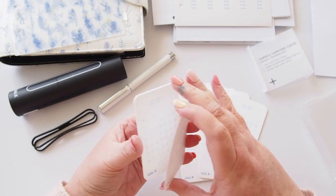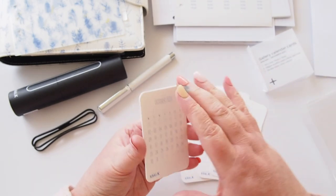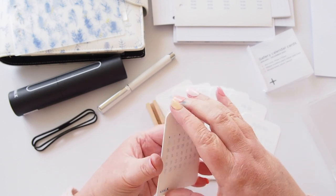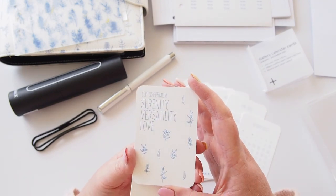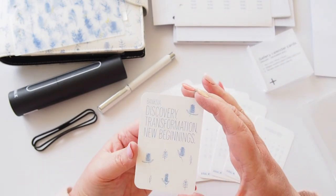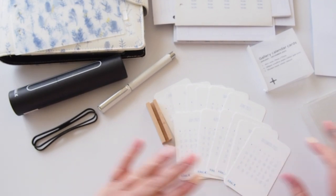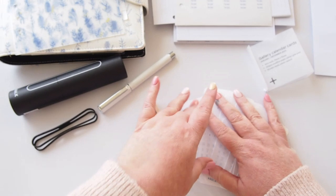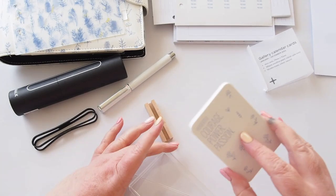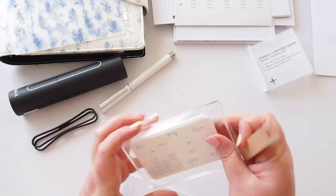September: Eucalyptus — positivity, strength and clarity. October: Callistemon — focus, acceptance and harmony. November: Leptospermum — serenity, versatility and love. And finally December: Banksia — discovery, transformation and new beginnings. I just think that is super lovely. I love the little box it came in as well — you can keep the upcoming months in the box and just have the current one in your little wooden stand. I'll definitely be using that in 2023.